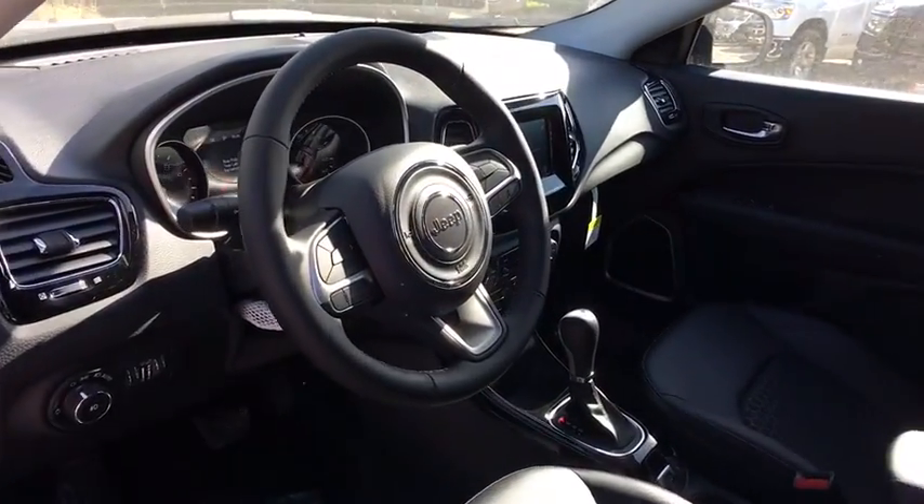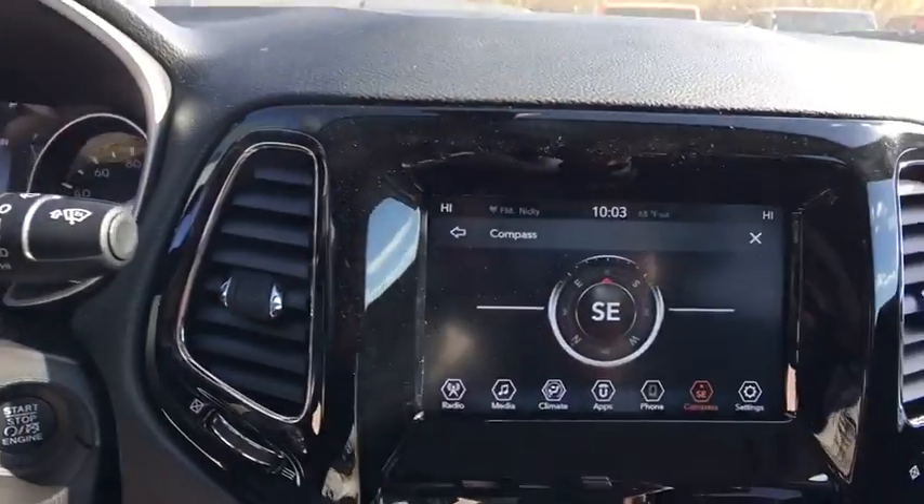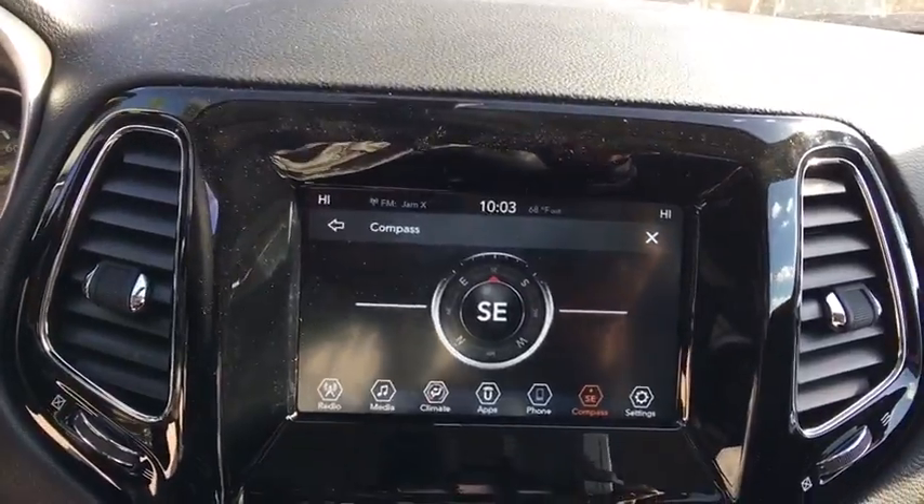Overhead console, front bucket seats, driver vanity mirror. This beauty is sure to make you the talk of the neighborhood, so call or drop in for a test drive today.